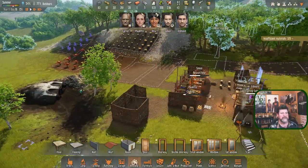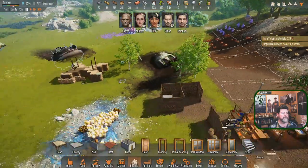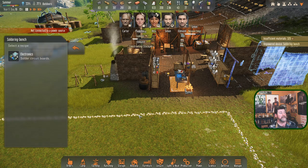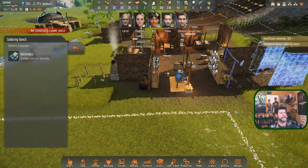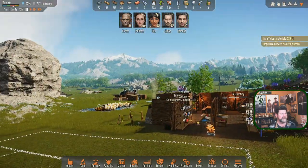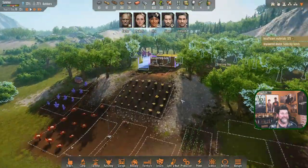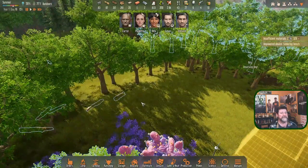Rita got to observe the dog. Unpowered device - soldering bench. No power but it does electronics: solder circuit boards. This requires 10 silicone and 10 metal alloy - wow, that's expensive. We're going to need meteorite ore, but there's not a lot of ore on this map.